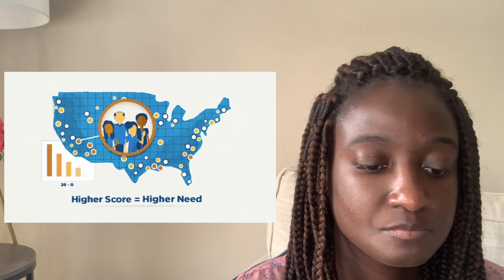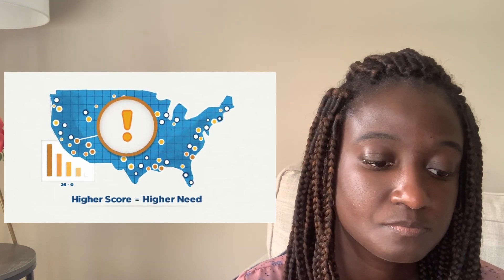Applicants working at sites with high HPSA scores are given priority consideration, as well as NHSC scholars and applicants from a disadvantaged background. So as an NHSC scholar, even once you're done with your service, if you still have educational debt from college or some degree leading up to your current discipline, you can still apply for the loan repayment program so that they can pay more of your educational debt.